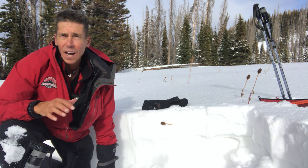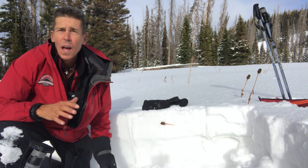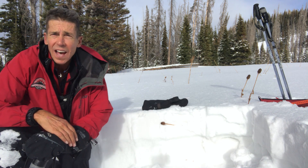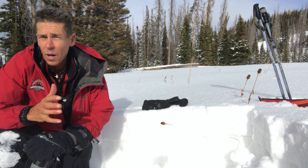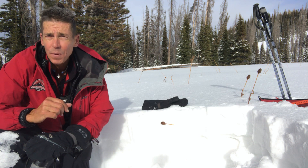Hey, Craig Gordon here with Utah Avalanche Center on Sunday, December 20th. My travels today took me to the south end of the range again, staged at a mill haul.